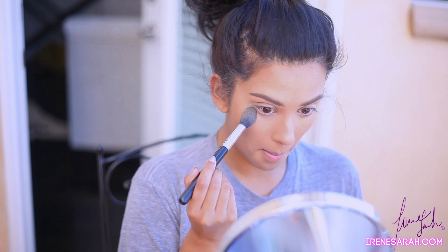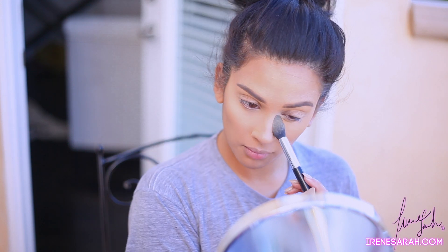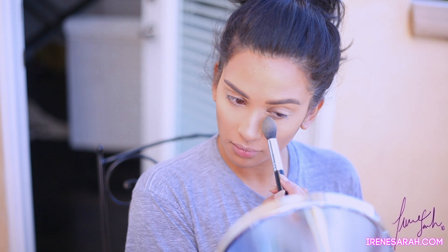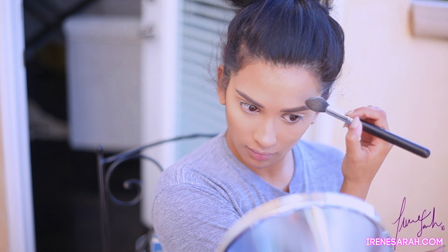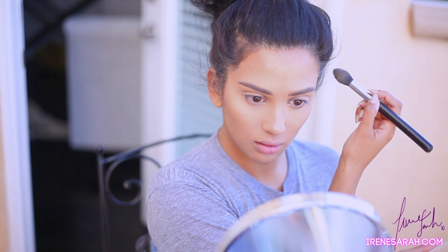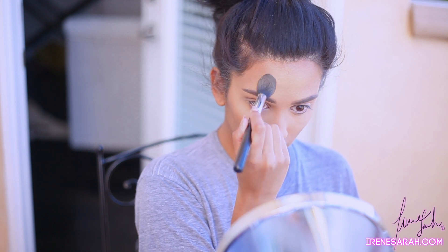Now I'm going to set my under eyes with the best Sigma brush ever — I have it linked below and on the blog. I'm setting with my Ben Nye Media Pro banana powder. It's a pressed banana powder and a lot of people don't like it because it's not the same consistency as the loose powder, but that's a plus for me because I really don't like loose powder on my face. I love this pressed powder and it's huge.